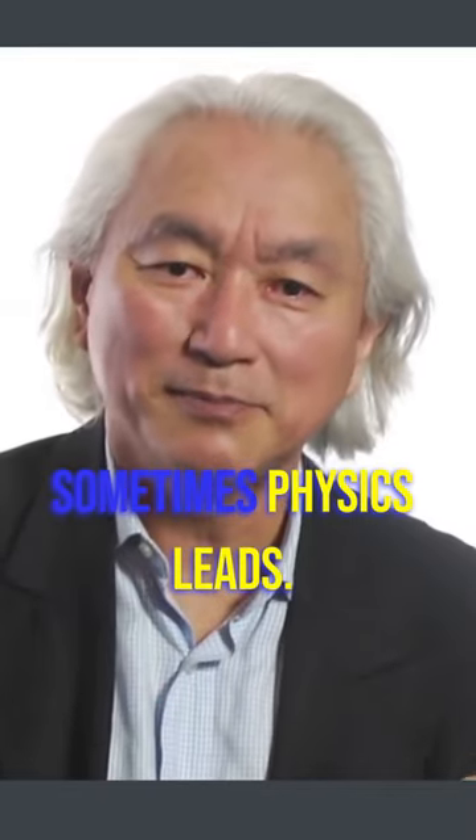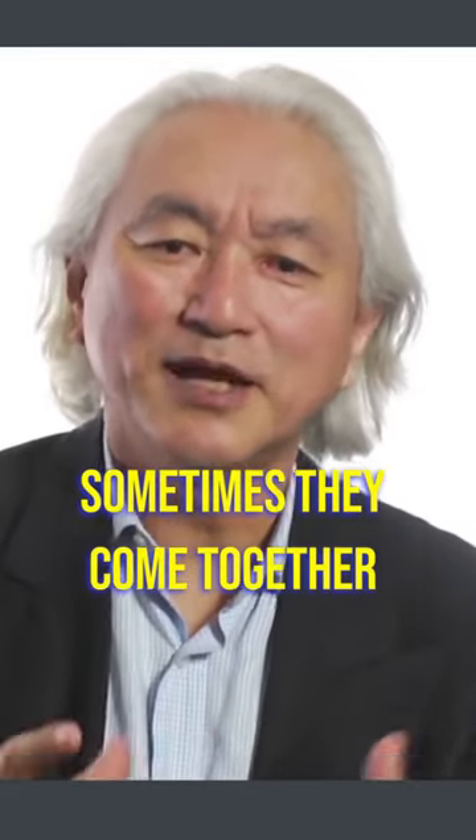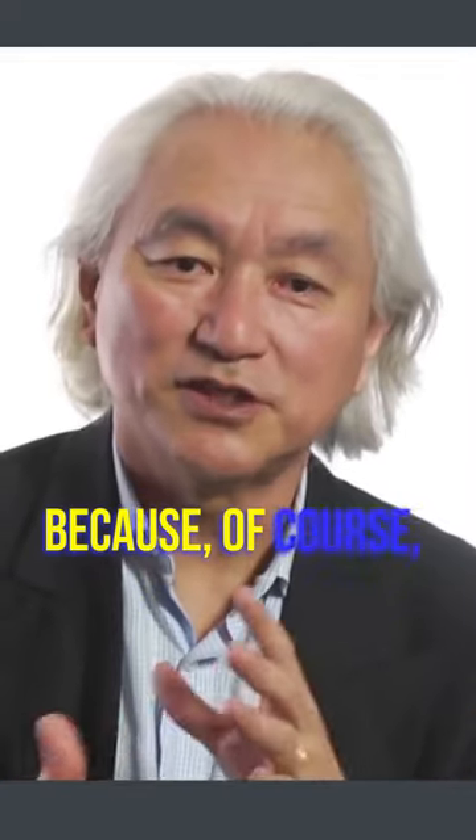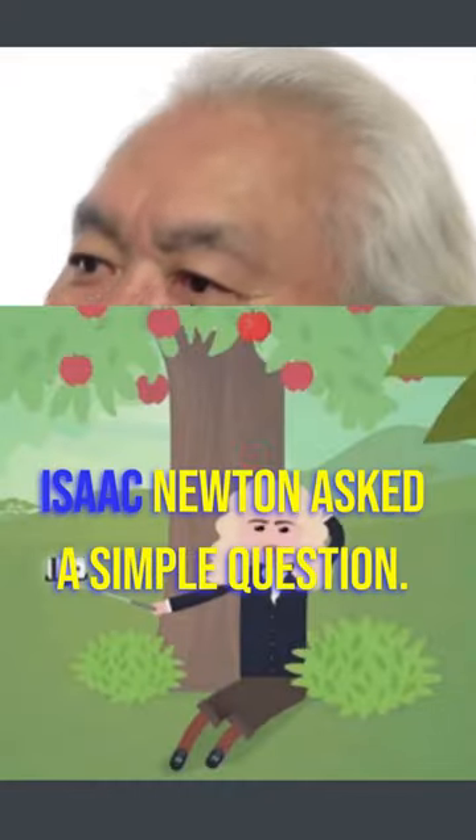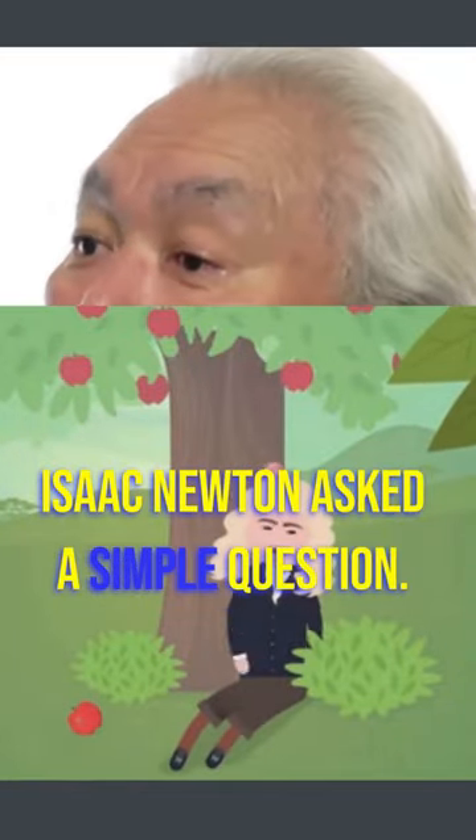Sometimes math leads, sometimes physics leads, sometimes they come together because, of course, there's a use for the mathematics. For example, in the 1600s, Isaac Newton asked a simple question.